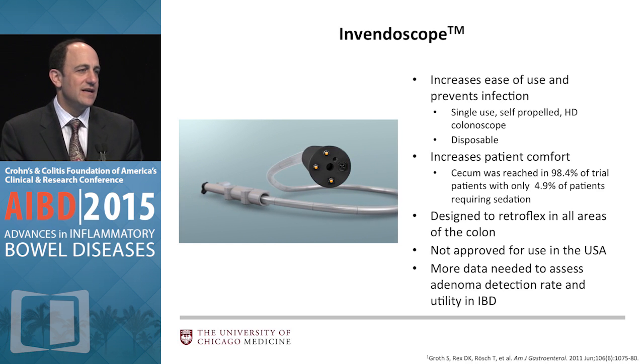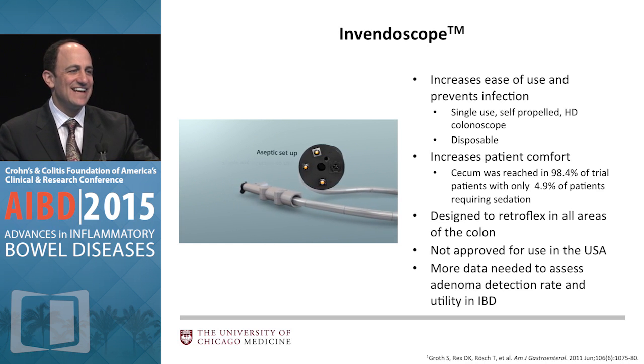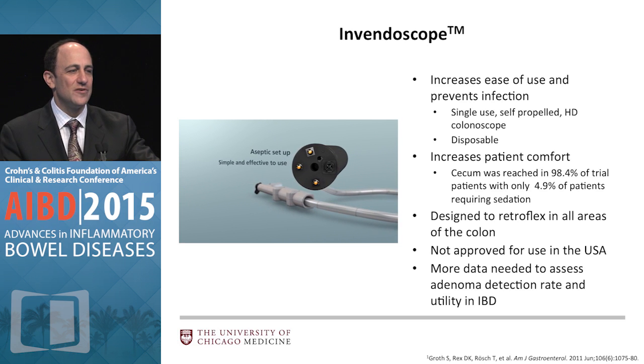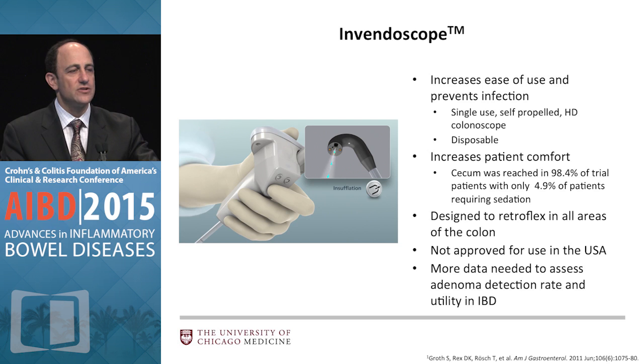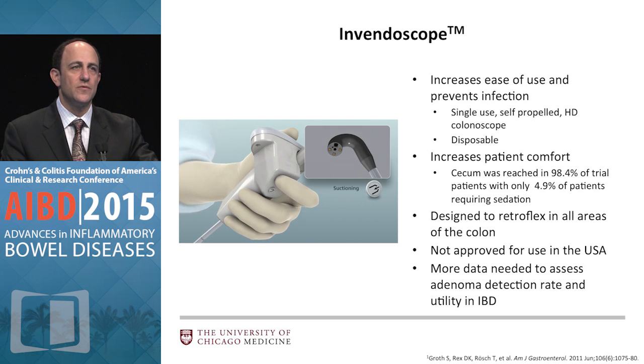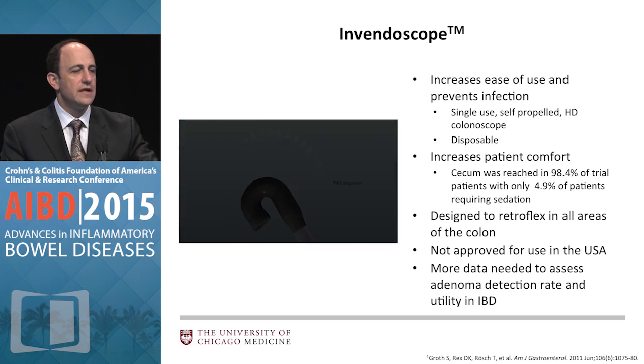Here's another self-propelled device — the last one was from Israel, this one is from Germany and is called the Inventoscope. In contrast, this one does offer additional capabilities: it's designed to retroflex in all areas of the colon, as you can see with the device and the joystick. So you can retroflex anywhere — not just the rectum or cecum — and the argument is made that you can see behind all folds. Not yet available in the US, but certainly interesting.